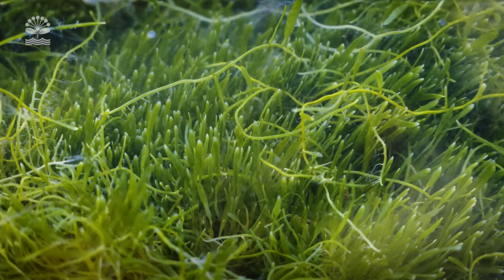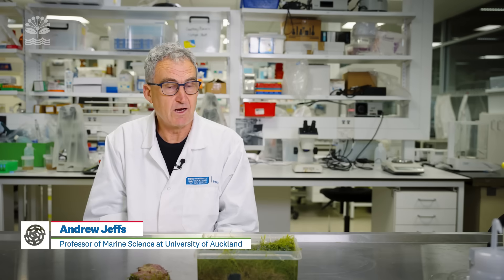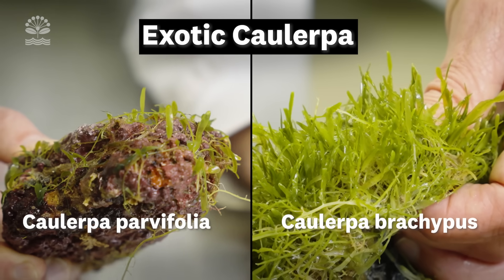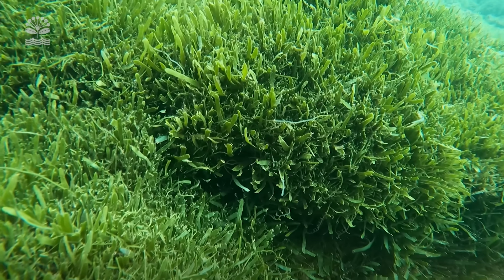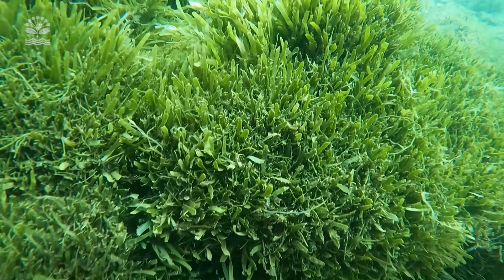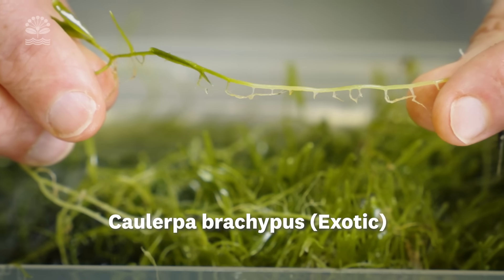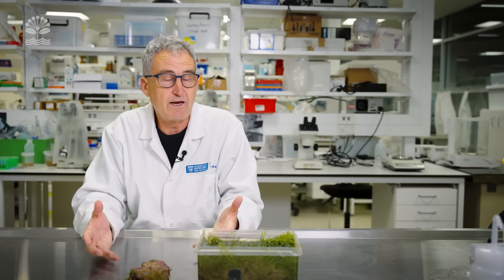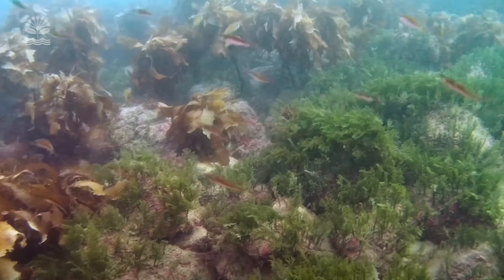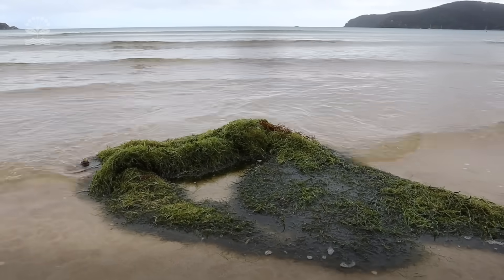In 2021, exotic Caulerpa seaweed was discovered at Great Barrier Island in the Hauraki Gulf, and since then it's spread over a significant area. There are actually two very similar species that are almost impossible to tell apart. Because they're exotic to New Zealand, there's a unique opportunity for them to take advantage of a space in the ecosystem that a native species isn't. It grows in long strands that spread out along the sea floor, forming large carpets across the seabed, excluding organisms that would normally live in those locations. That's what people are concerned about — this dramatic change to coastal ecosystems caused by this invader.